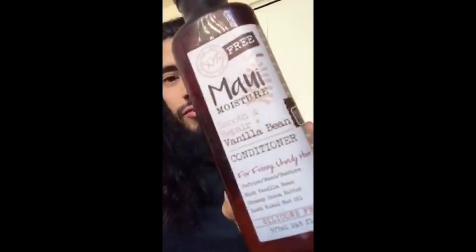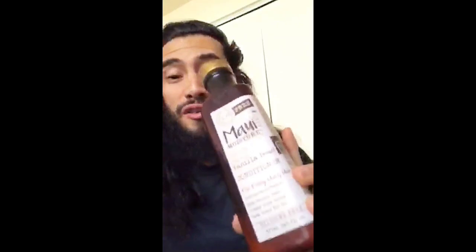I apply conditioner — I'm using Maui Moisture, which you can also get at Target, super affordable. It's especially good for frizzy, curly hair, which I have a lot of. You gotta fight the frizz, so this is perfect. I apply it and let it sit while I wash my body, maybe seven to ten minutes or longer. Then I finish off by rinsing with cold water, because I hear it's good for frizzy and curly hair.